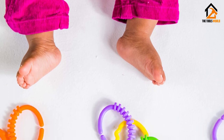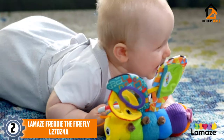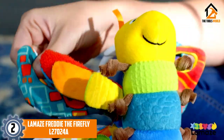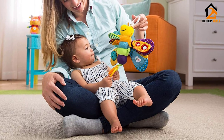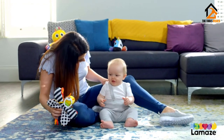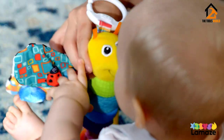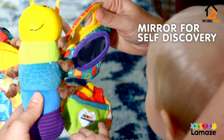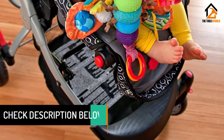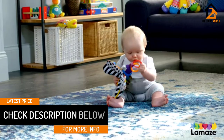At number two we have the Lamaze Freddy the Firefly L27024A. Freddy is a beautiful and colorful firefly that will entertain your baby for hours. This model is made from a safe polyester plastic material with a soft velour body that will not break down when used by teething babies. It also features a jingle sound — pull the string and it will immediately catch the attention of your baby. This product has been specially designed to help in the development of your baby, awakening auditory senses as well as helping with gum development.